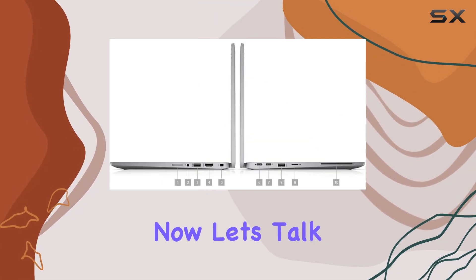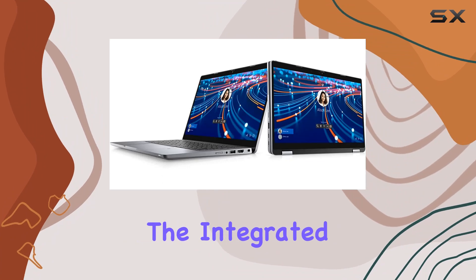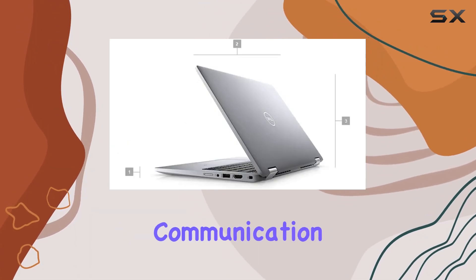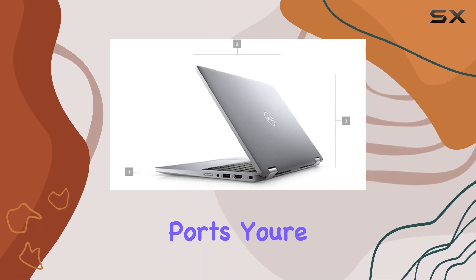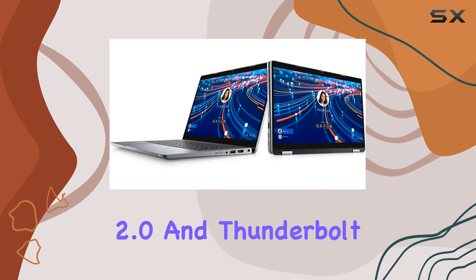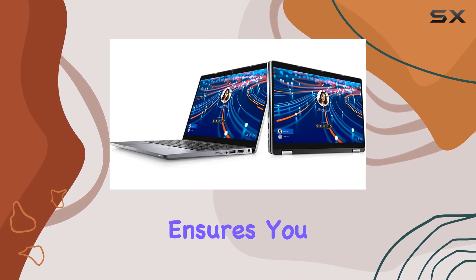Now let's talk about connectivity. The integrated webcam, Wi-Fi, and Bluetooth cover your essential communication needs. And when it comes to ports, you're spoiled for choice — from USB 3.2 to HDMI 2.0 and Thunderbolt 4, this laptop ensures you stay connected and productive.